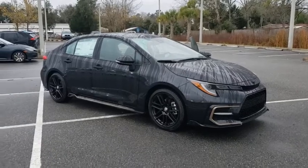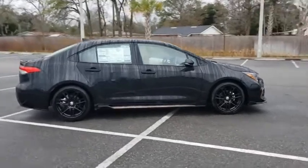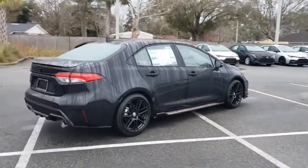Make a great choice today with the 2021 Toyota Corolla. The Corolla is still a great option for those who want dependability, comfort, and value.